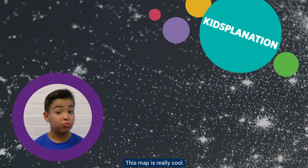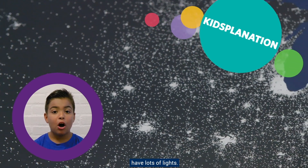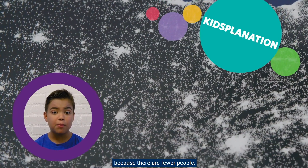Wow! This map is really cool. All the urban areas, which means cities, have lots of lights. All the rural areas, which means country, have fewer lights because there are fewer people.